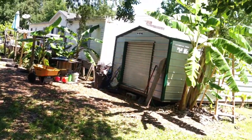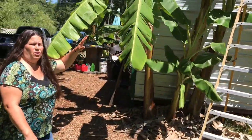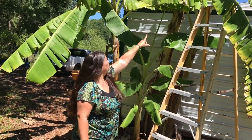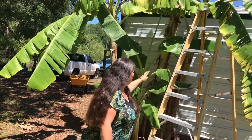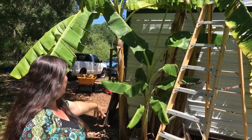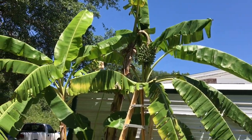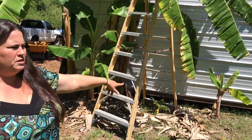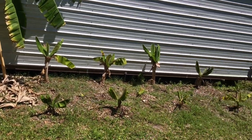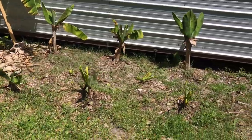Over here is another banana patch. These are our ice cream bananas — this is a pup coming off the one that has the rack up there. As soon as that rack is done we're going to transplant this pup, hopefully before it gets too big. Along here Donald has planted a lot more different bananas — these are all the dwarf Cavendish, which is the most prolific banana I've ever seen.